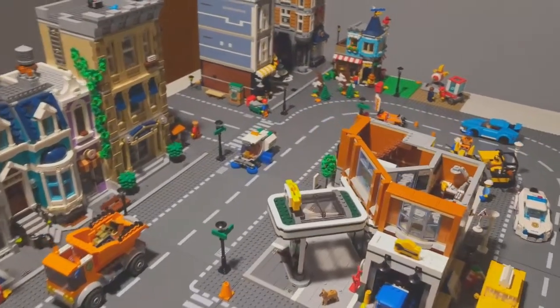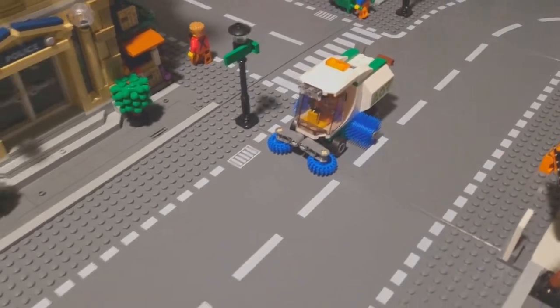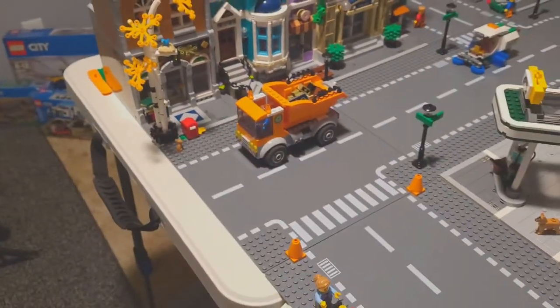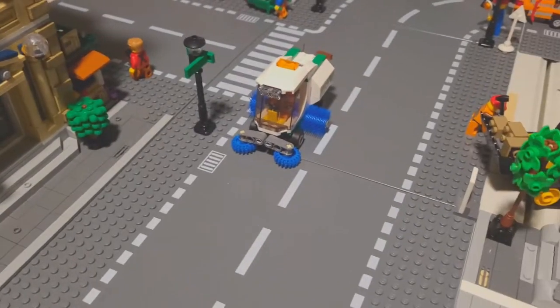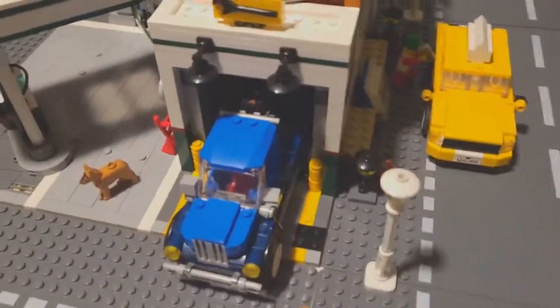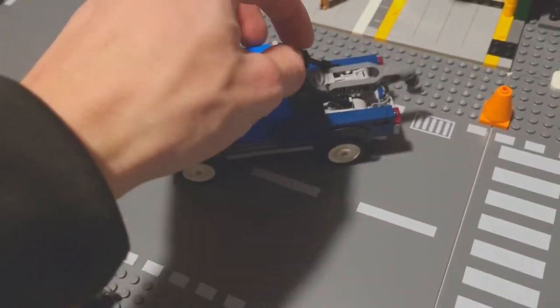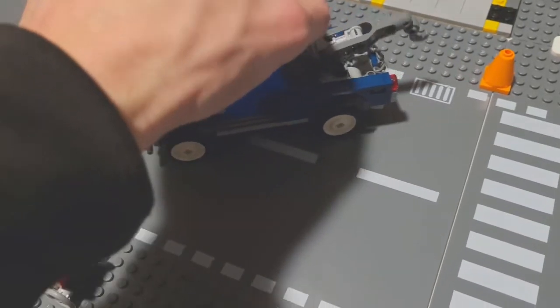We have two new vehicles in Bricksville this week. We have the Street Sweeper, currently cleaning up after the garbage truck here, which is very full. And then we also have the tow truck here, which comes with the corner garage. There's an adjustable tow here so we can pick up a car and drag a car.